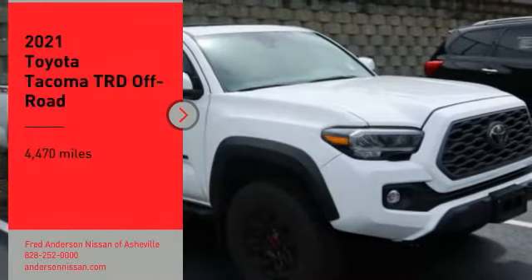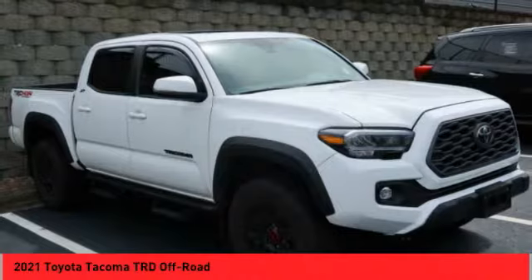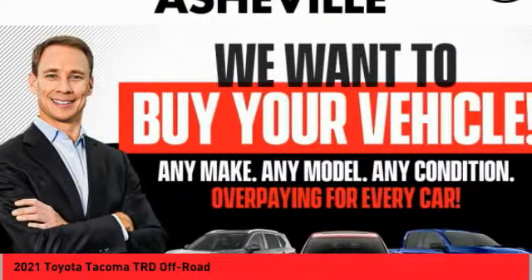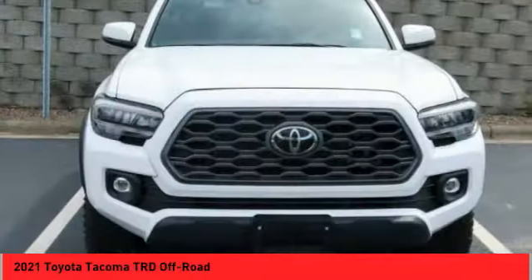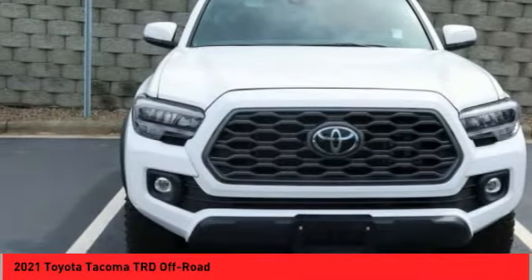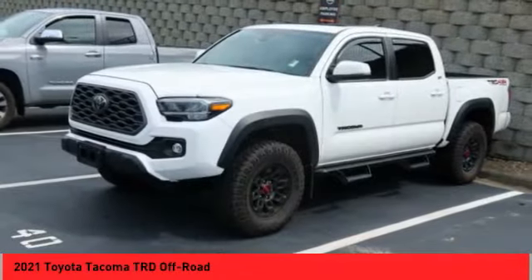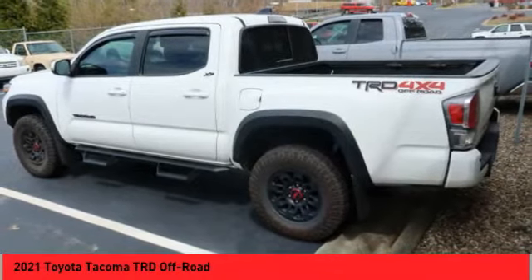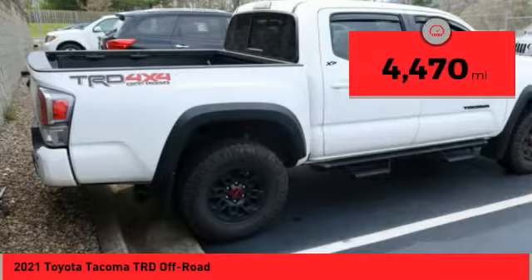Looking for the right vehicle? Check out the 2021 Tacoma. The Toyota Tacoma boasts a roomy interior, a powerful V6 option, and excellent off-road capability, and has been named the best-selling compact pickup by MotorIntelligence.com five years in a row.